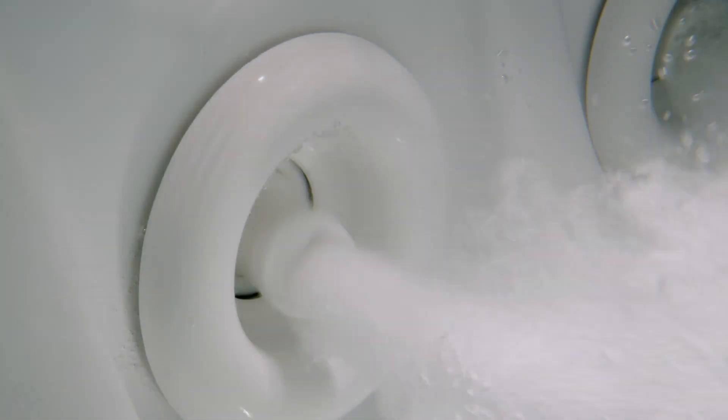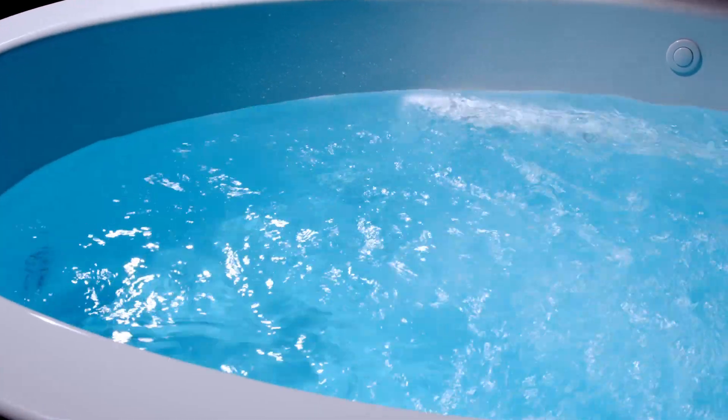While Whirlpool Technology stimulates for deep tissue invigoration, Air Technology surrounds you with flowing effervescent bubbles to calm the mind, relax nerves, and gently ease away tension. You can choose from three different modes.